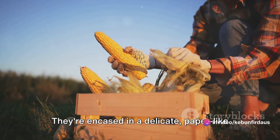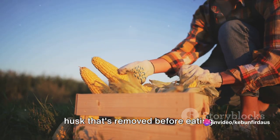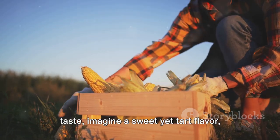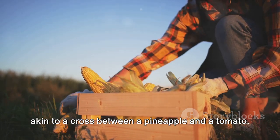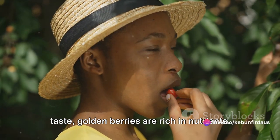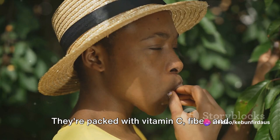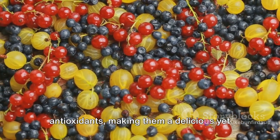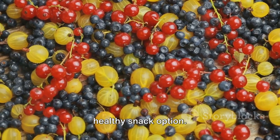They're encased in a delicate paper-like husk that's removed before eating. Now, if you're wondering about their taste, imagine a sweet yet tart flavor, akin to a cross between a pineapple and a tomato. Intriguing, right? Beyond their unique taste, golden berries are rich in nutrients. They're packed with vitamin C, fiber, and antioxidants, making them a delicious yet healthy snack option.